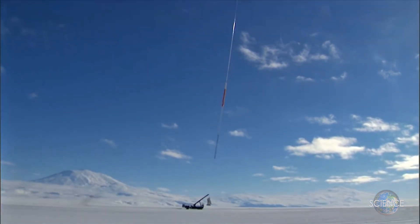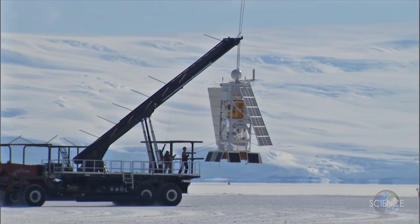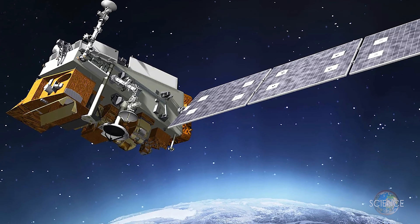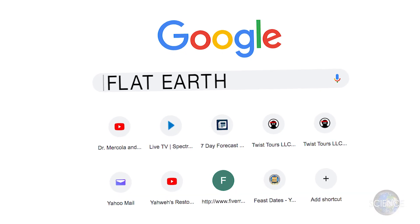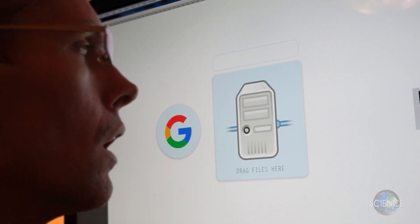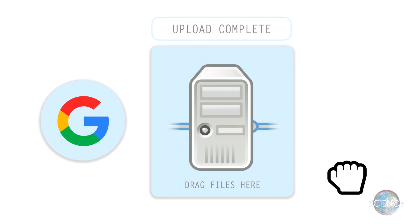Creating a somewhat seamless GPS network, working in harmony with ground-based towers and undersea cables. After an artisan creates a digital painting of a satellite, a programmer then writes a complex algorithm that controls Google search results, making sure when people search for flat earth, they only see what Google wants them to see. The programmer then uploads the digital rendering to Google's hard drive to complete the process.